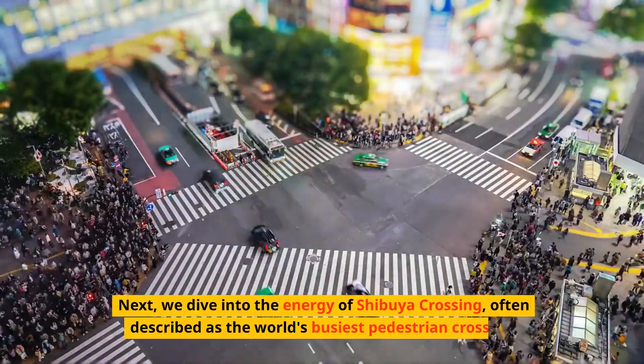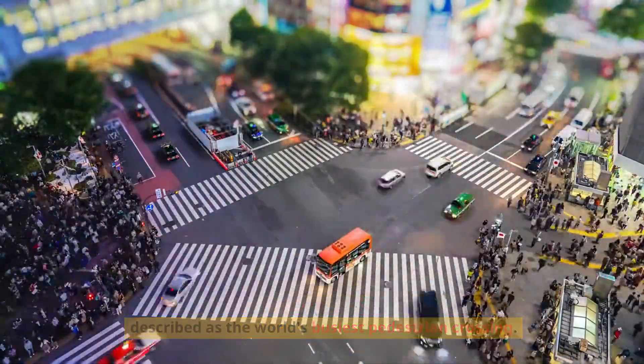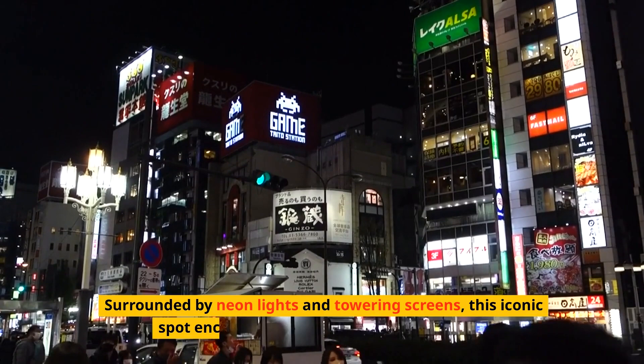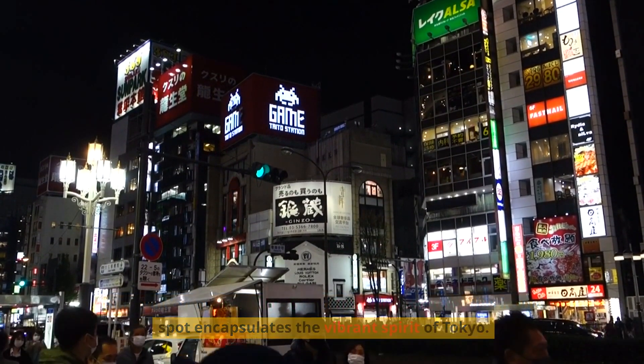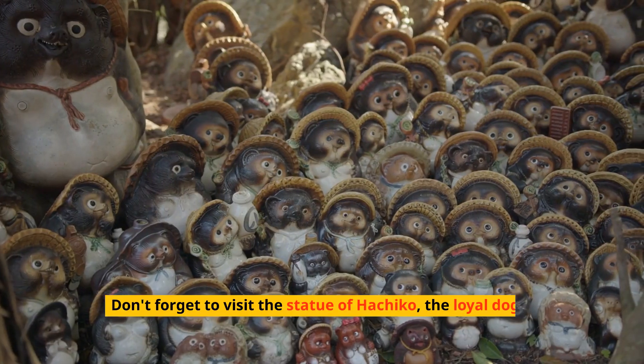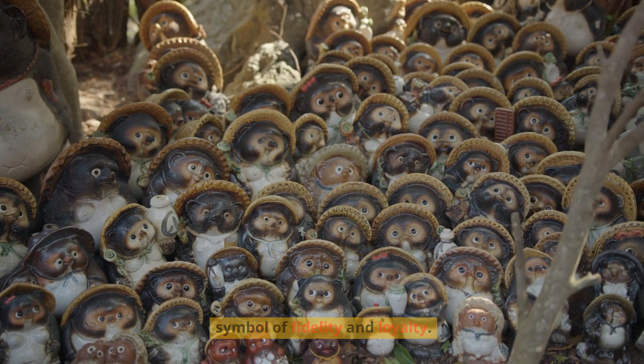Next, we dive into the energy of Shibuya Crossing, often described as the world's busiest pedestrian crossing. Surrounded by neon lights and towering screens, this iconic spot encapsulates the vibrant spirit of Tokyo. Don't forget to visit the statue of Hachiko, the loyal dog, a symbol of fidelity and loyalty.